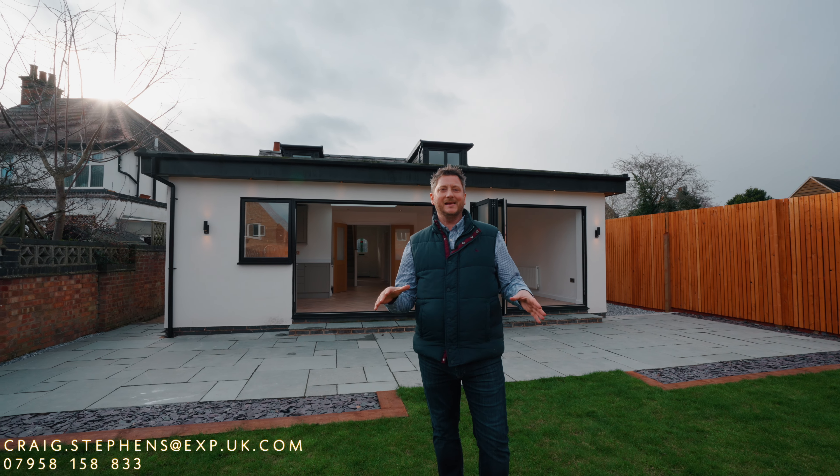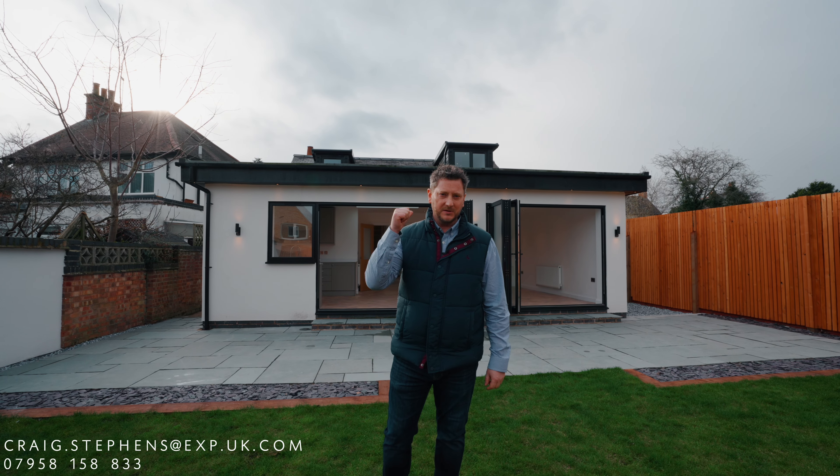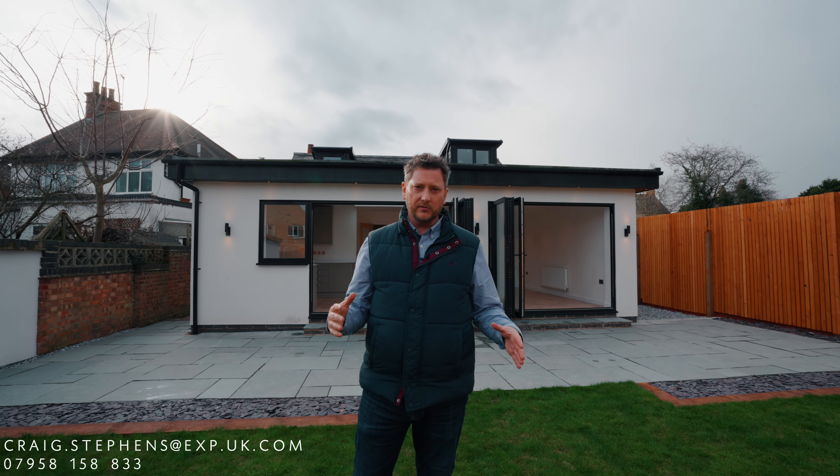So if you're looking for an immaculate four bedroom property within walking distance to the village centre in Rothley, this property behind you could be exactly what you're looking for. If you'd like to book a viewing with myself, Craig Stevens, contact me on the details below.